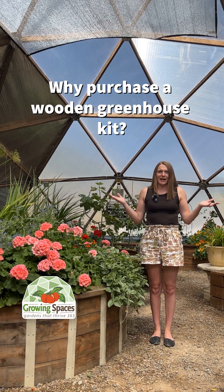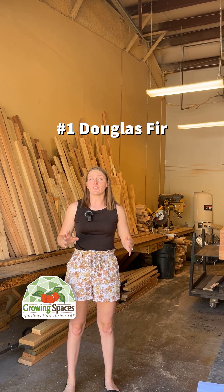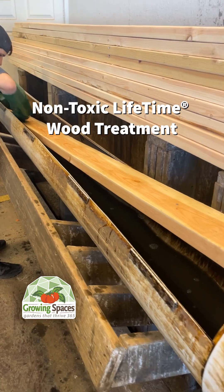Why should I purchase a wooden greenhouse kit? Here at Growing Spaces, we utilize number one Douglas fir for all of our struts. We treat all of these struts with a lifetime wood treatment that is 100% non-toxic and helps to resist rot and mold.